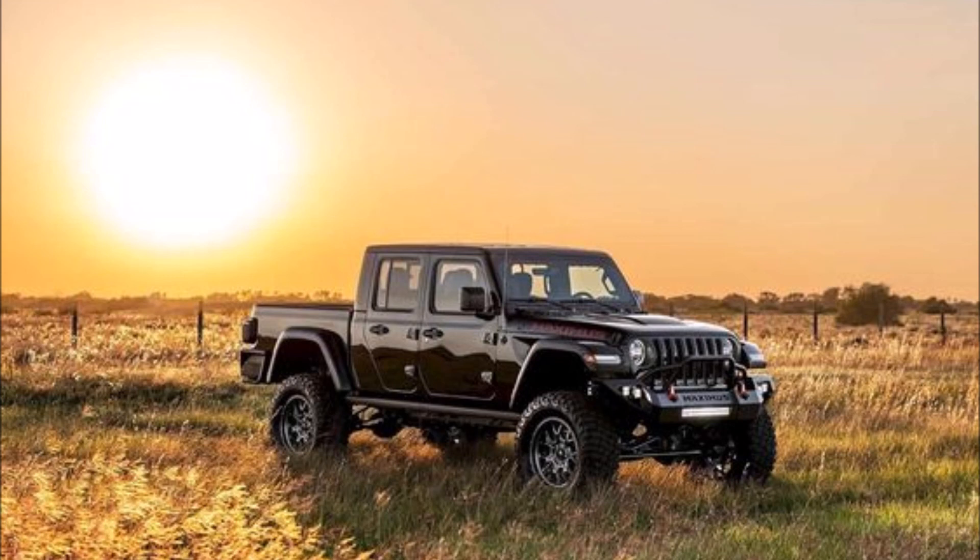But what do you guys think of the Hennessey Jeep Gladiator Maximus? Is it worth spending that much money to get this beast, or would you use the money to buy something else? Let me know in the comments below, and like and subscribe — hope to see you in my next video.